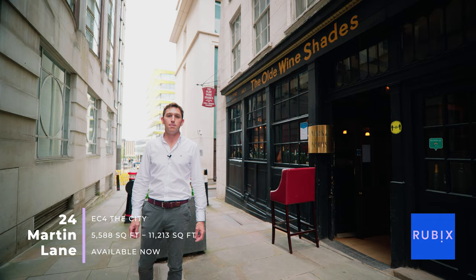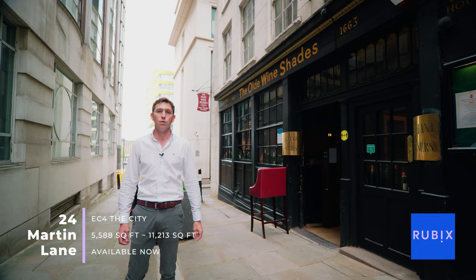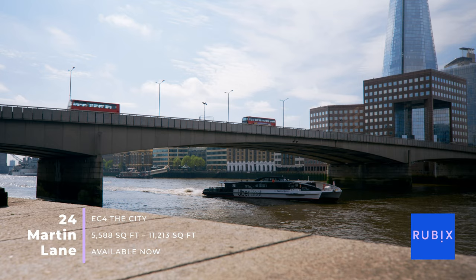Many buildings on Martin Lane were destroyed during the Great Fire of London, but some do remain, including this old merchant's house which has a smuggler's tunnel running all the way to the River Thames.